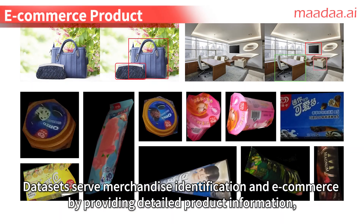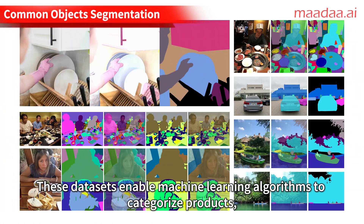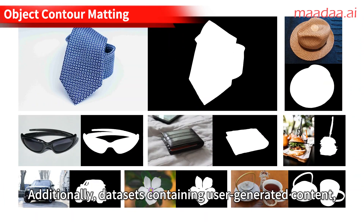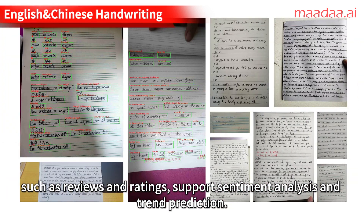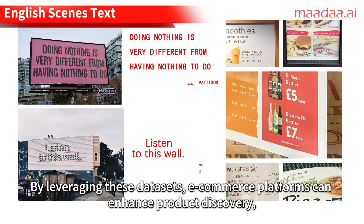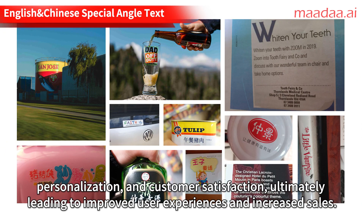E-commerce datasets serve merchandise identification and e-commerce by providing detailed product information, images, and customer preferences. These datasets enable machine learning algorithms to categorize products, extract key attributes, and recommend items based on user behavior. Additionally, datasets containing user-generated content such as reviews and ratings support sentiment analysis and trend prediction. By leveraging these datasets, e-commerce platforms can enhance product discovery, personalization, and customer satisfaction, ultimately leading to improved user experiences and increased sales.